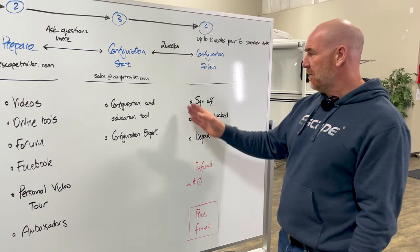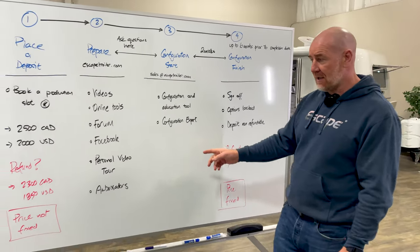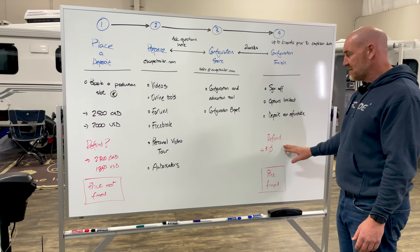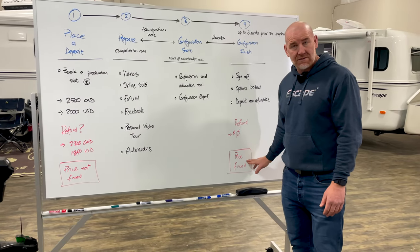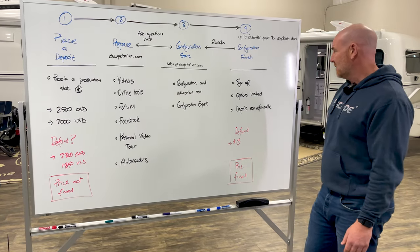Any point up until you sign off, you can cancel your trailer and get your refund. Just after we've signed off, it becomes non-refundable — but at the same time, your price will now be locked. So you'll understand the price of your trailer and we lock it in at this point.